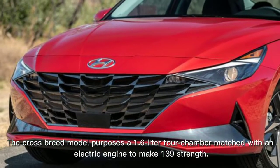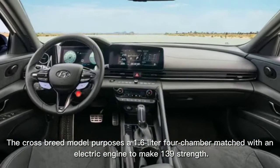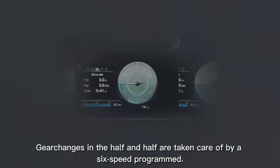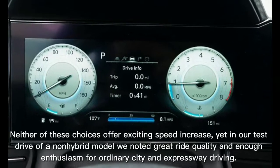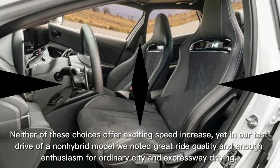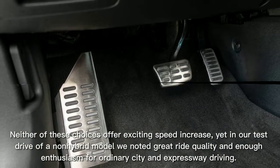The hybrid model uses a 1.6-liter 4-cylinder paired with an electric motor to produce 139 horsepower. Gear changes in the hybrid are handled by a six-speed automatic. Neither of these options offer exciting acceleration, yet in our test drive of a non-hybrid model, we noted good ride quality and sufficient enthusiasm for ordinary city and highway driving.